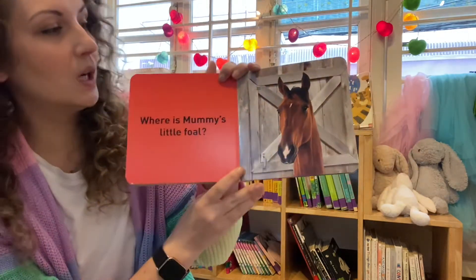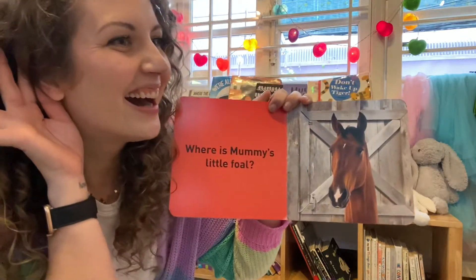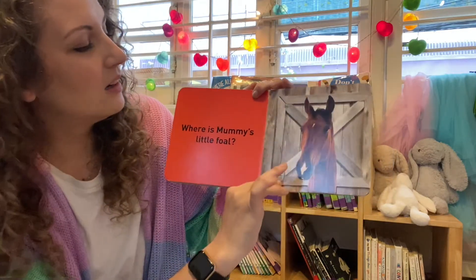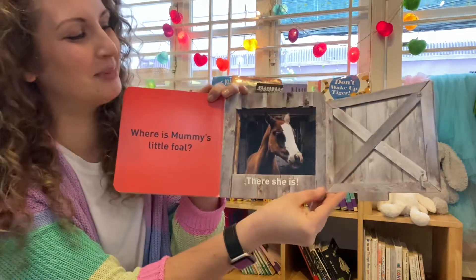What sound does our horse make? Neigh! Where is Mummy's little foal? There she is! Peek-a-boo!